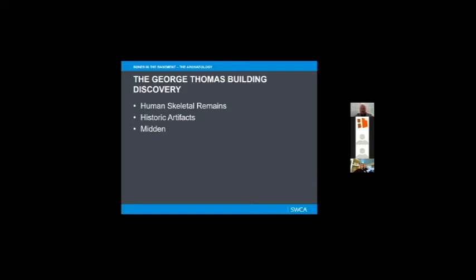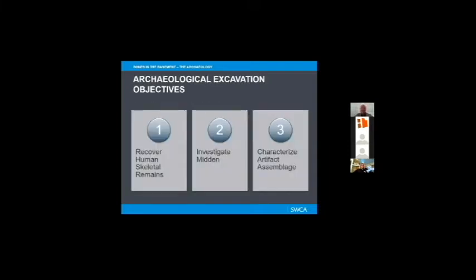So we had human skeletal remains, historic artifacts, and the presence of the midden — three things we really wanted to explore. We developed a strategy with three primary objectives. The first was to recover as much of the human skeletal remains as possible.